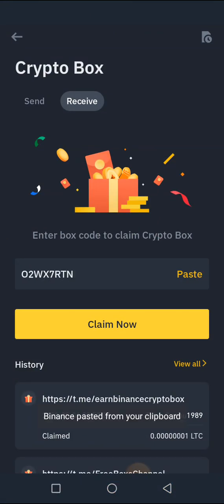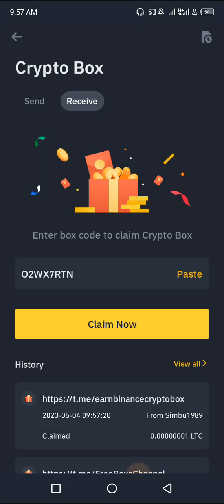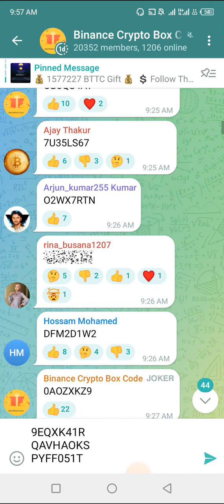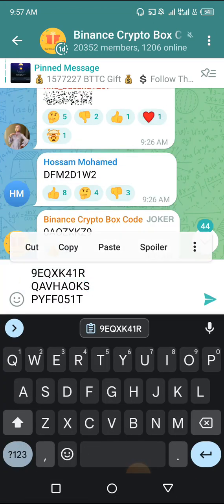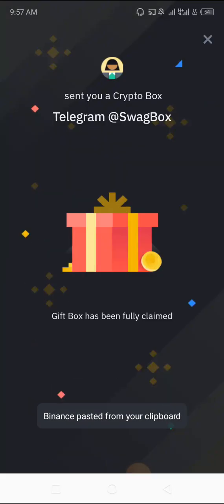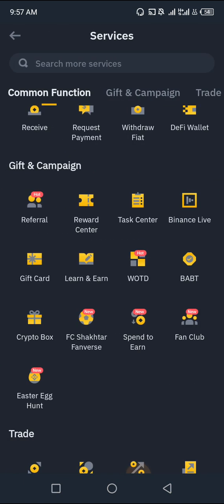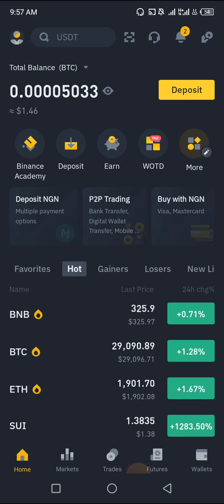Just go and start claiming this right now. I'm going to be leaving the link to Binance in the comment area. You just go there, copy the link, paste it on your browser, register if you don't have a Binance account, and start claiming cryptocurrencies like this. Let me take you to my dashboard to show you how many cryptocurrencies I've been able to accumulate. I'm going to click on Wallet, then click on Funding.